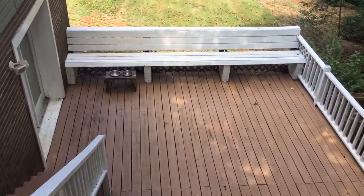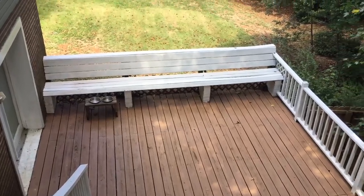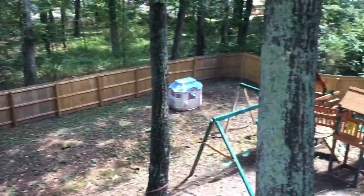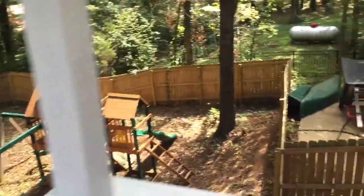Coming off the main level, this is a deck which we'll go to in a minute. It opens up into the bonus room, game room. There's a shady backyard where the kids can play all day long, a privacy fence, and steps going down to the bottom.